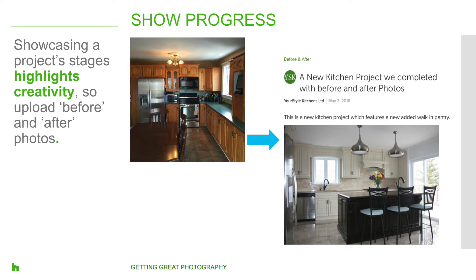We get asked a lot about before pictures and progress shots — pros want to know whether it's worth including them in their projects on Houzz. We believe that showcasing project stages and progress points highlights your creativity. A lot of homeowners might not understand what's possible with a space, which is why they're hiring you, the professional, to give them something they might not even realize is possible. Many pros take progress shots on their smartphones, which is perfectly fine. However, we do recommend being more intentional — our tip is to hire a professional photographer for your before and after pictures.